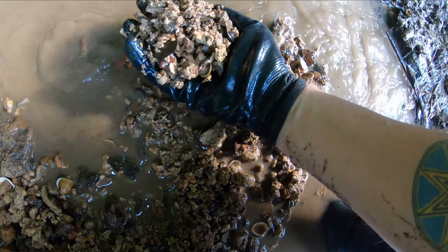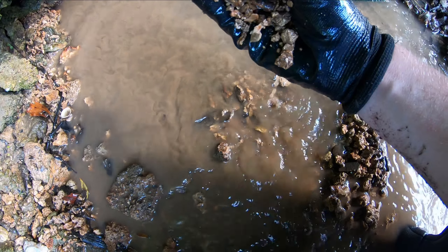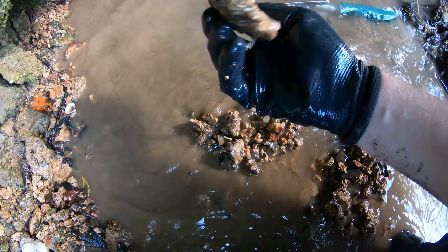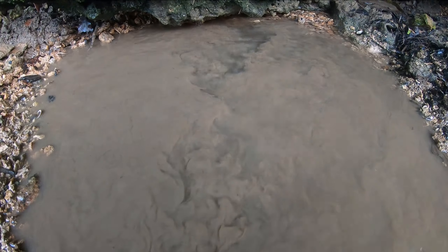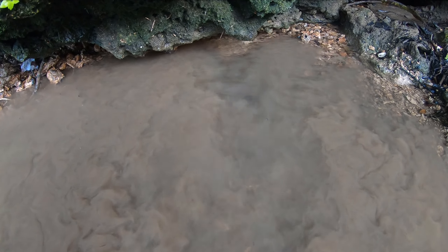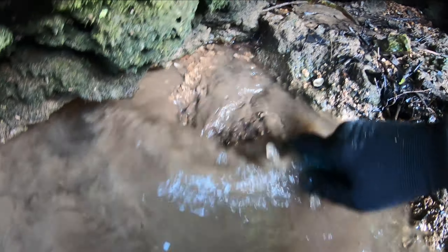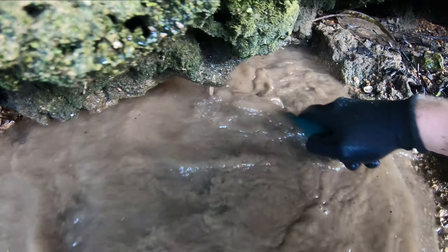Look at this — it's just plastic. Marl chunks and bits and all kinds of crud in there. Again, this is just really loose up in here — I wish I had a bigger shovel.